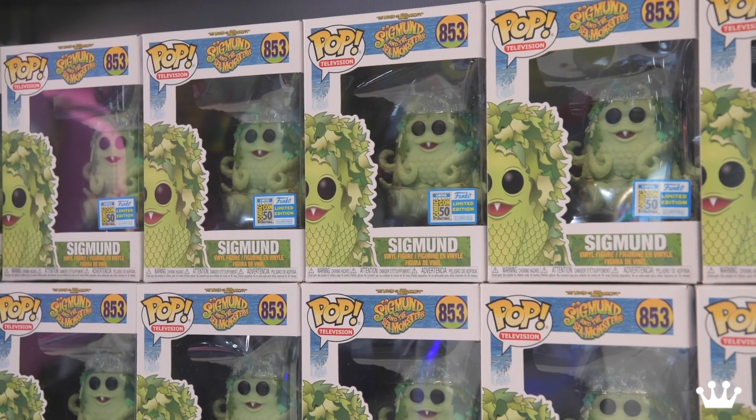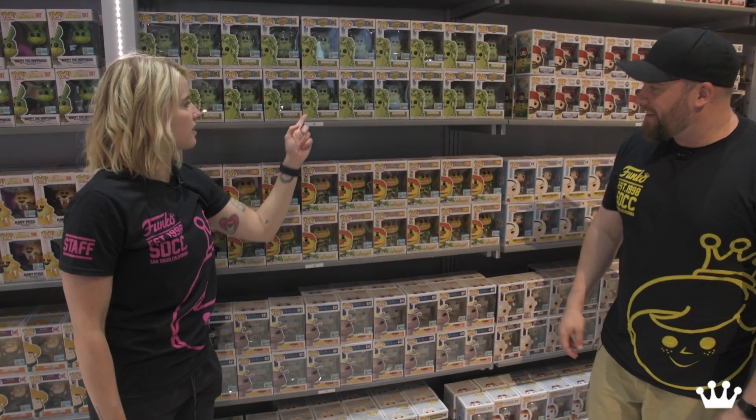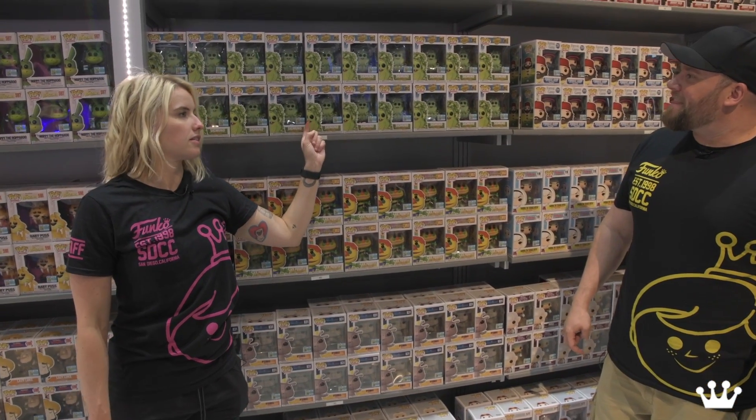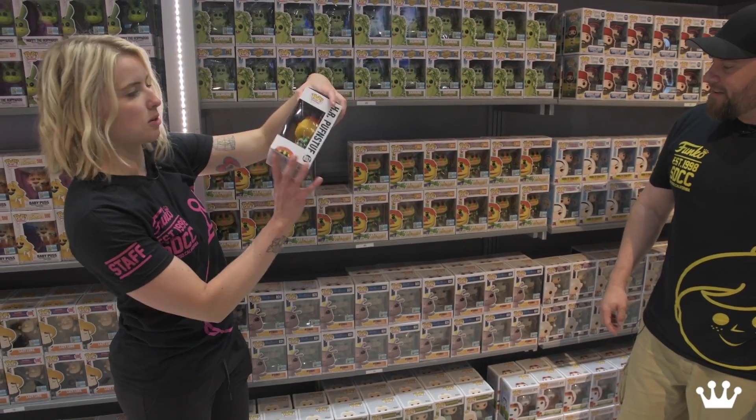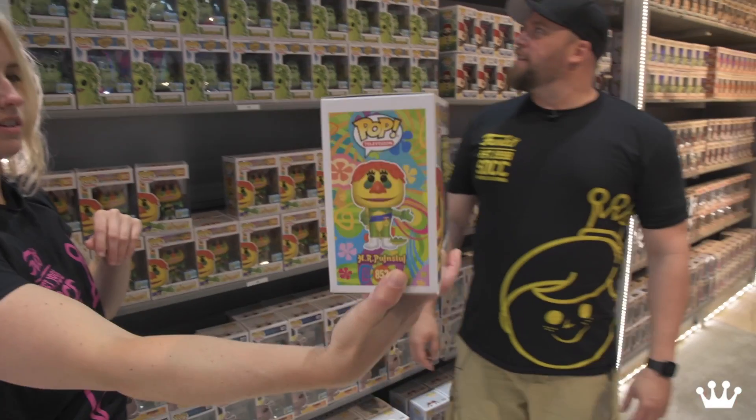And then Sigmund from Sigmund and the Sea Monsters. I like this guy's one tooth — just one tooth, his last good tooth. And then from H.R. Pufnstuf — H.R. Pufnstuf himself. Yeah, these are the Sid and Marty Krofft, some of their original creations from the old shows.